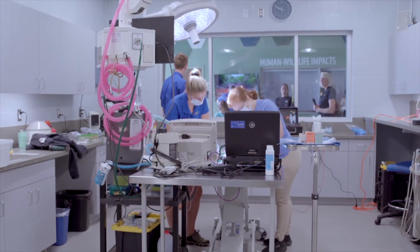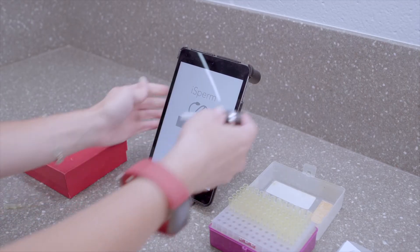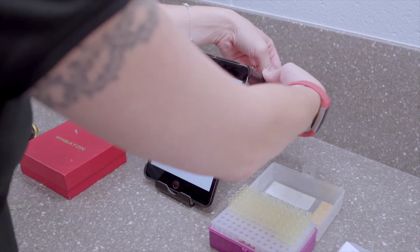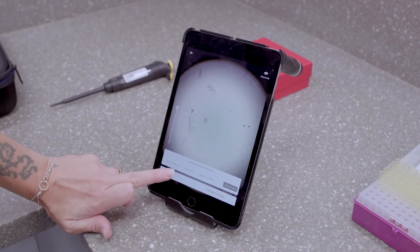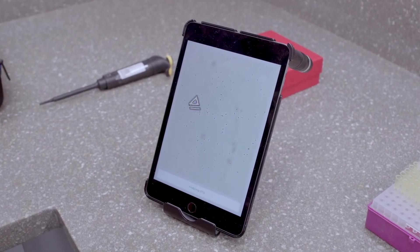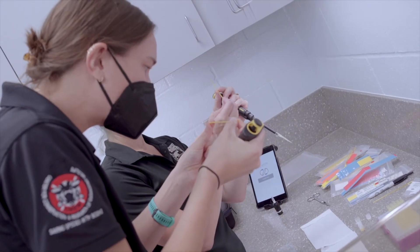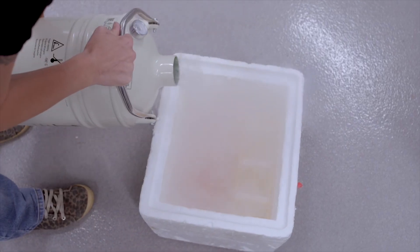He got 76 million motile sperm from that first sample, which is great, and that equates to about 11 artificial inseminations we can do. The iSperm system comes with us so that we can look at the sperm under a computer-analyzed system, which helps us look at the motility, concentration, and how well the sperm is moving. And it's a lot easier than the hard-top systems they have.